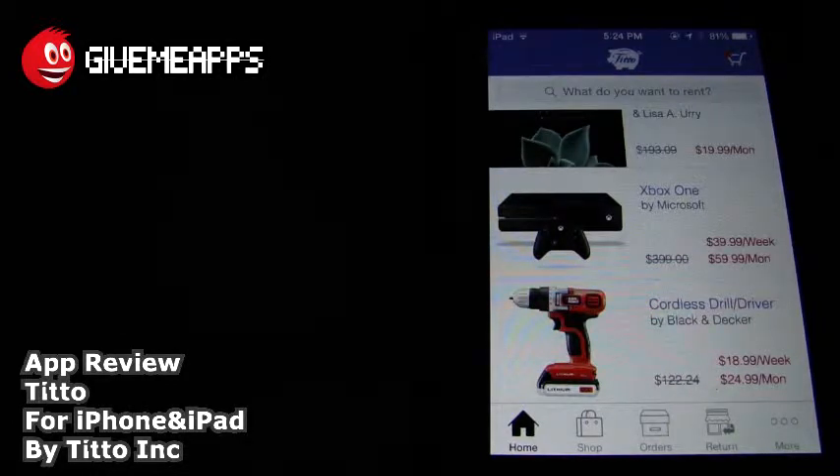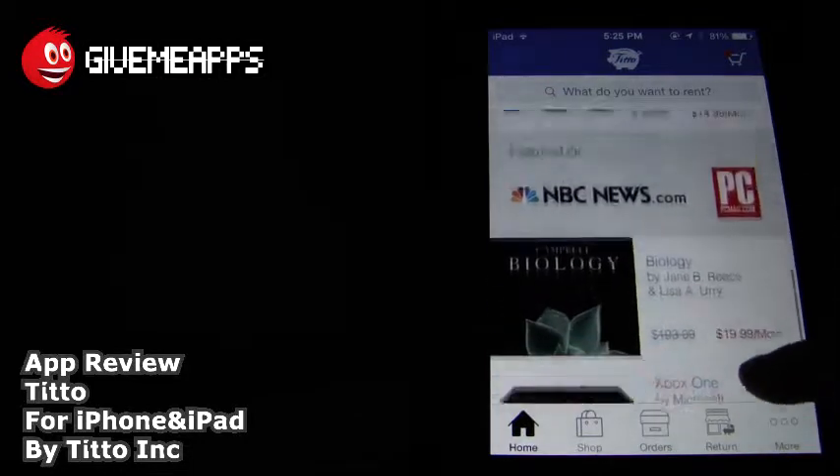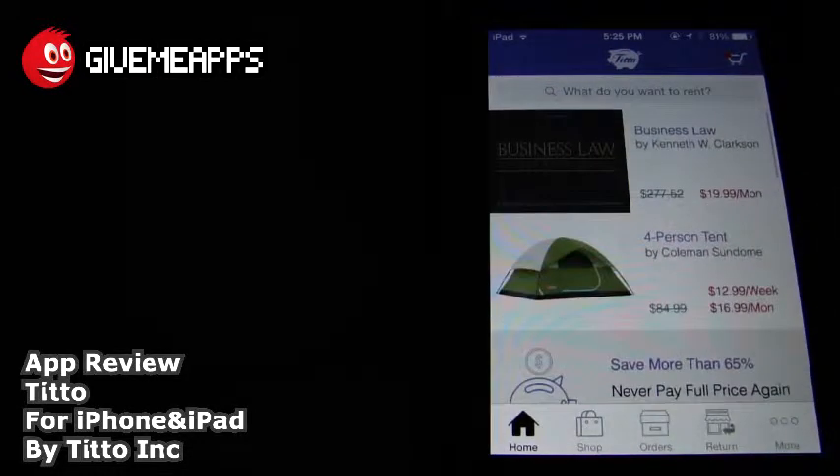So as you can see, this is very simple. All you need to do is type in what you're searching for, and by the way, you can also scan barcodes for books to find them a lot more easily. So if you take a look at the start-up screen, you have home, shop, orders, return, and more. This is kind of like an overview of what you can find. At the top, you have business law. Take a look at that price: almost $300 versus $19.99 a month. Big deal.